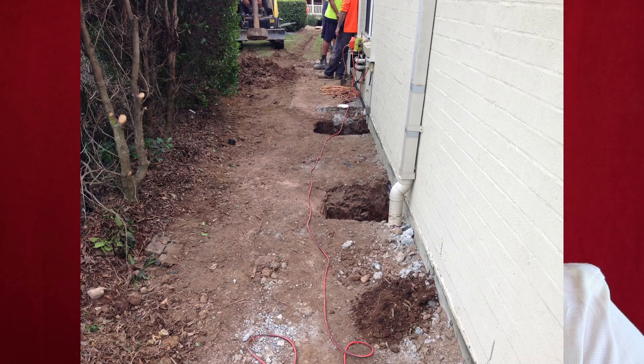Once the underpinning works and stabilisation works are complete, the house has to be set up to be permanently supported by the underpins. You can't leave jacks underneath the house permanently, so the underpinning contractor will then fill in that space where the jack is with steel plates and concrete so that the house is permanently supported by the underpin concrete.